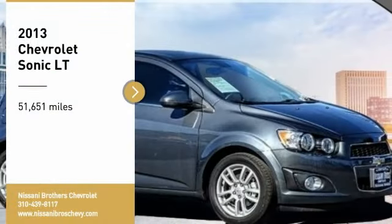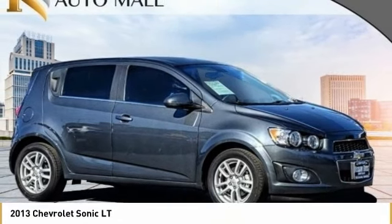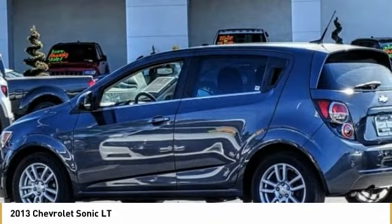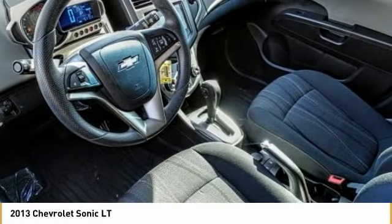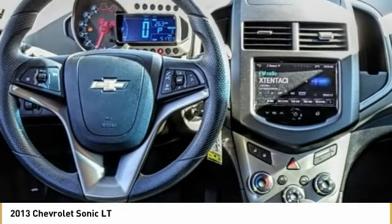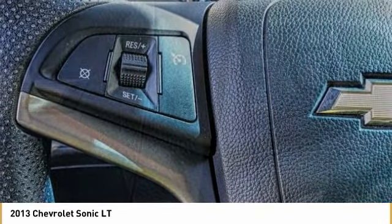You are going to love the 2013 Sonic. The taut, strong body lines and powerful stance of the Chevy Sonic allude to the power you'll find under its hood. Throw a little extra power into the mix with the available turbocharged engine. So where's the sweet spot? Behind the wheel.